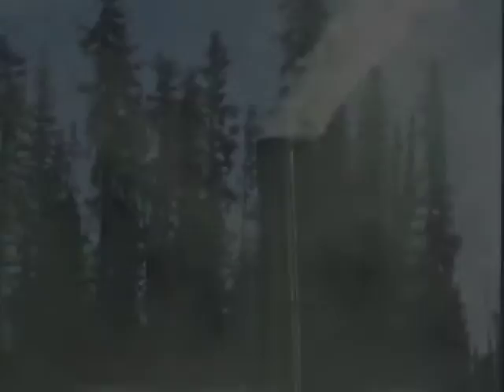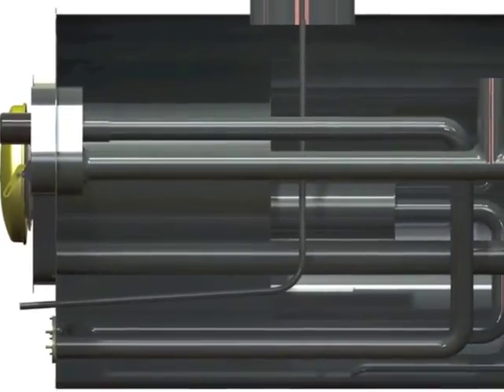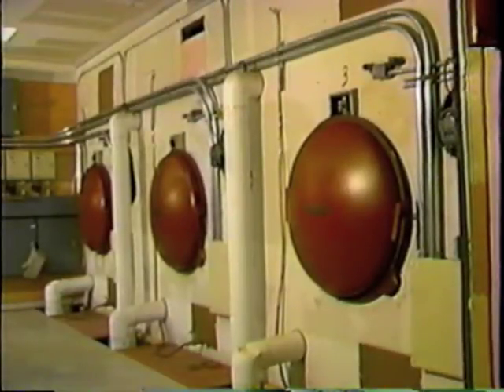The Garn unit is simple to operate. All the clean burning technology is engineered into the design. There are no complicated controls for you to figure out, maintain, or replace. In fact, it is the only wood burner that combines the water storage with the high efficiency firebox.